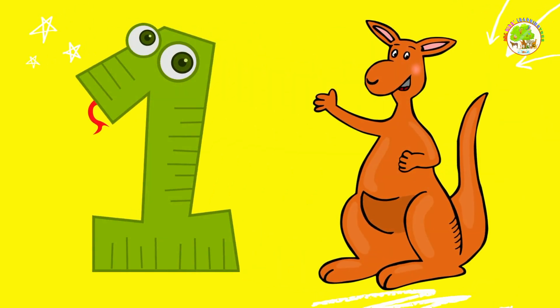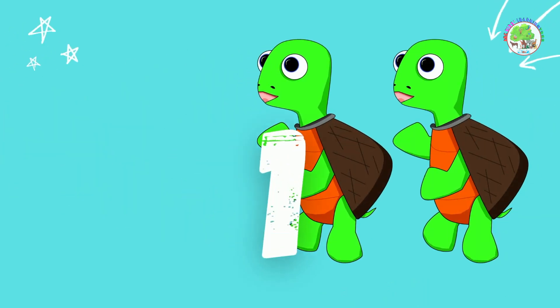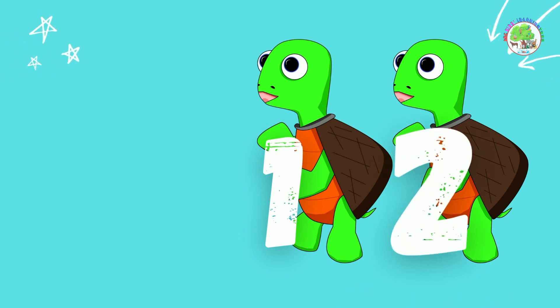1, 1 kangaroo. 2 tortoises. Let's count them one by one. 1, 2. 2 tortoises.